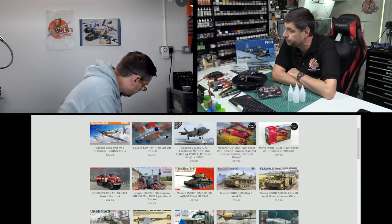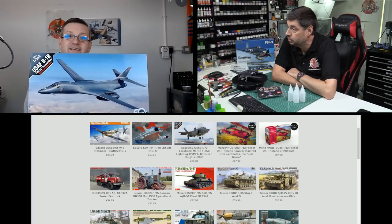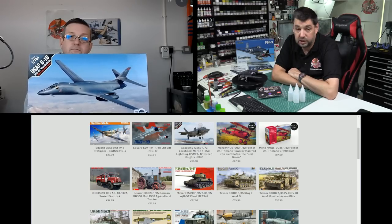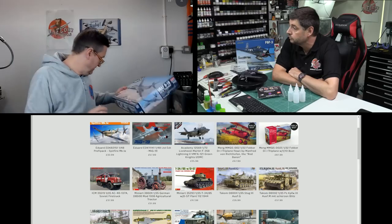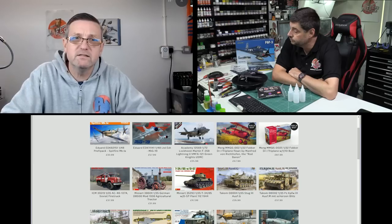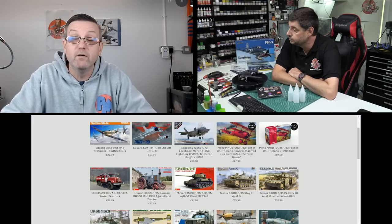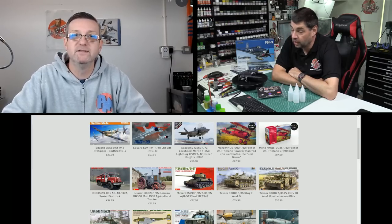Also completing the Academy restock, the B-1B Lancer is back in. I built the old Panda one last year, but the Academy 1/144 B-1B is definitely the one to go for — a very nice, bang up to date version. Academy kits come and go really fast and take a while to get restocked, hopefully with COVID recovery we'll get a more regular supply.